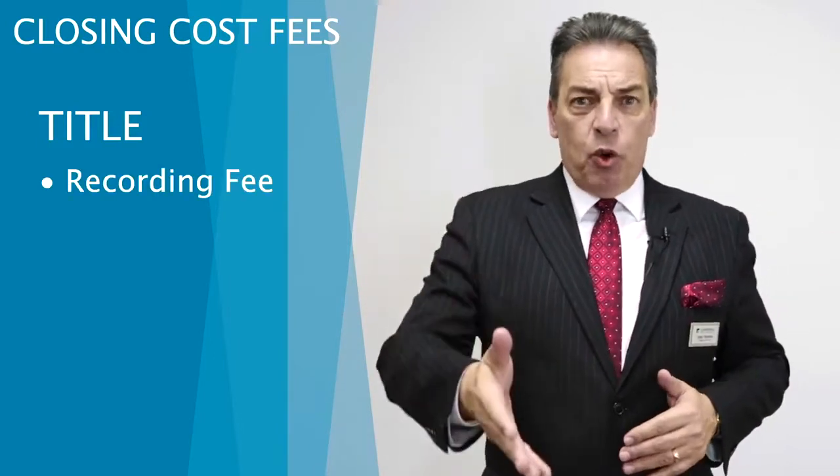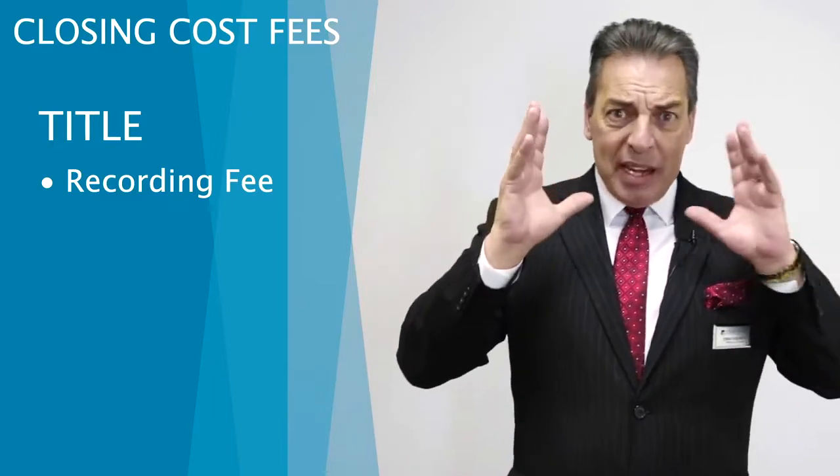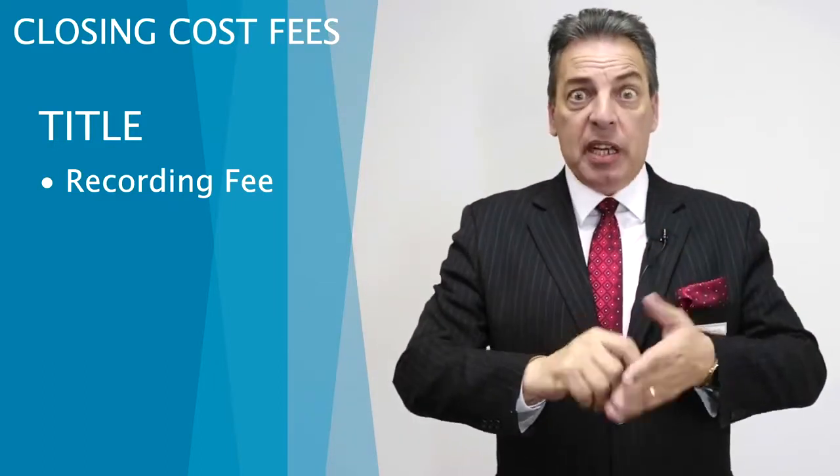We also have title — they have numerous fees. There are recording fees to record the loan with the county so that it's your house and we guarantee it. All these fees together, they can add up to quite a sum of money.